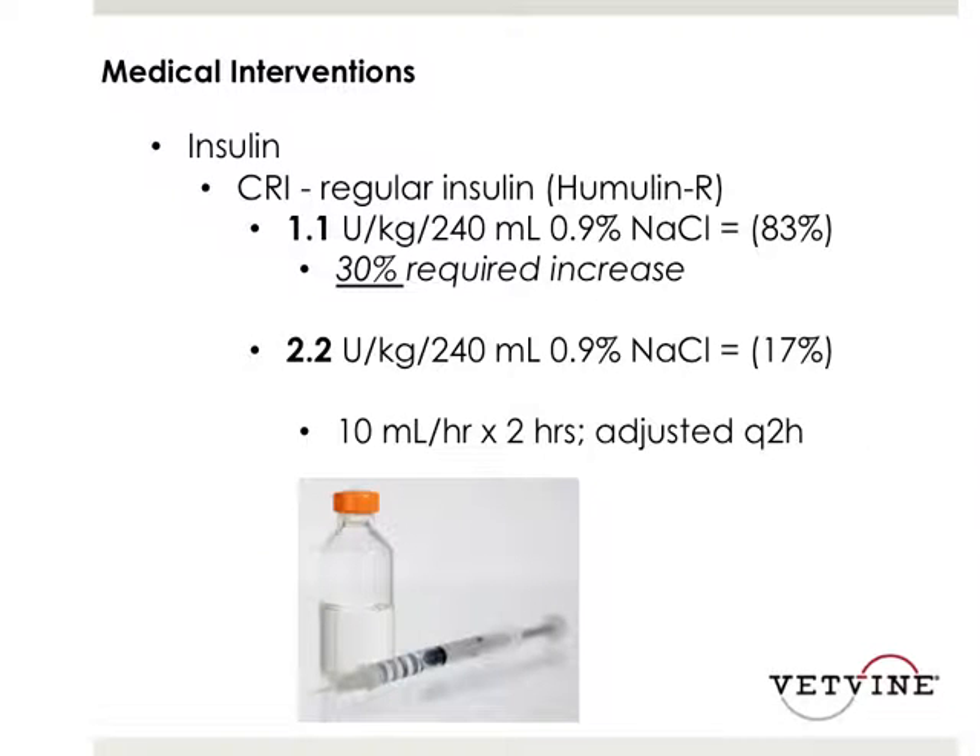The medical interventions examined two different insulin CRI protocols. The majority of patients were in the 1.1 unit per kg per 240 mL category, though 30% of those needed an increase in insulin additives to the fluids. The other group received 2.2 units per kg per 240 mL, representing approximately 72% of the study population. These cats had their insulin CRI adjusted at a 10 mL per hour rate, with the rate modified every two hours based on blood glucose measurements taken at that time.